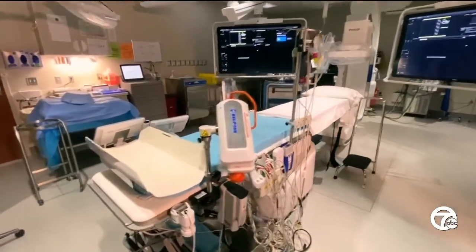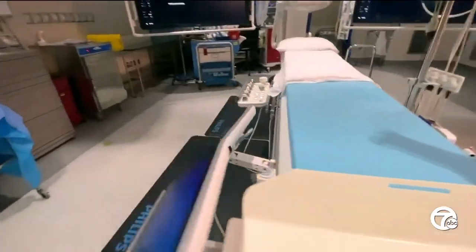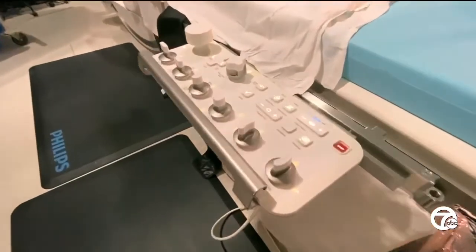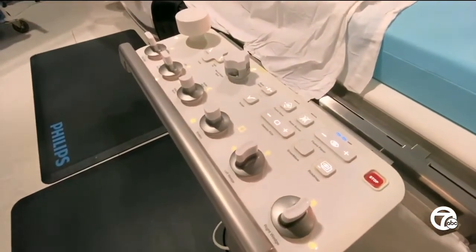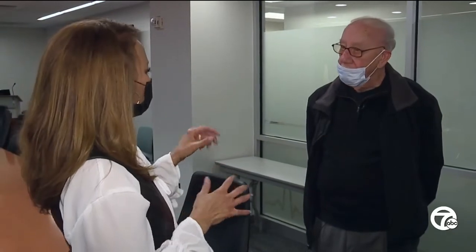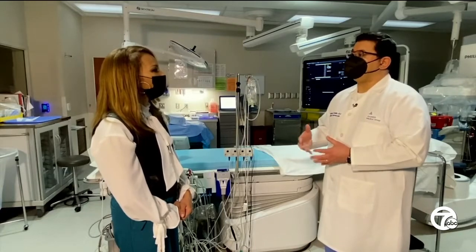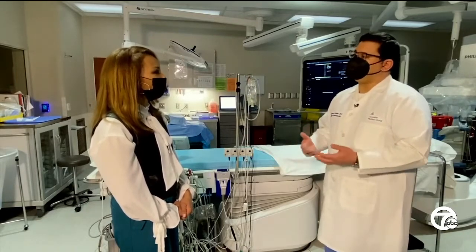Under normal circumstances, when doctors search for blockages in your heart in the cath lab, they use nearly 100 cc's of contrast dye to locate the blockage. Dr. Atala explained that putting all of that dye in your system can destroy or help destroy your kidneys — it's dangerous. Anytime a patient is on the table for a diagnostic cardiac catheterization or intervention, we calculate the allotted amount of contrast material we can use.